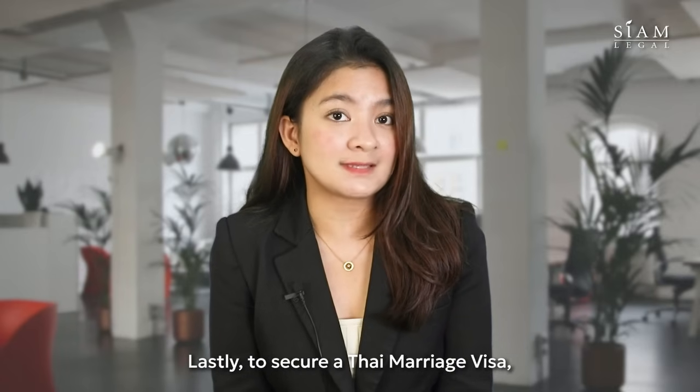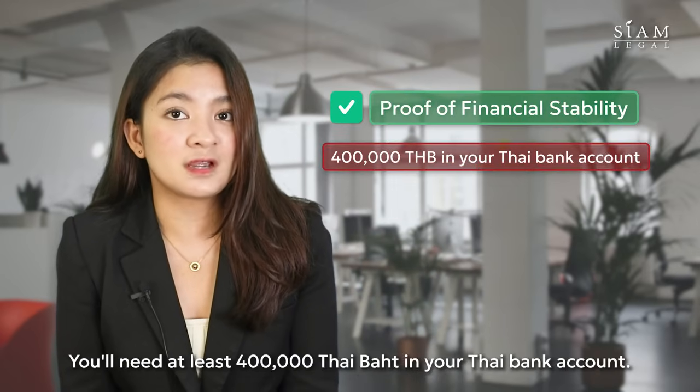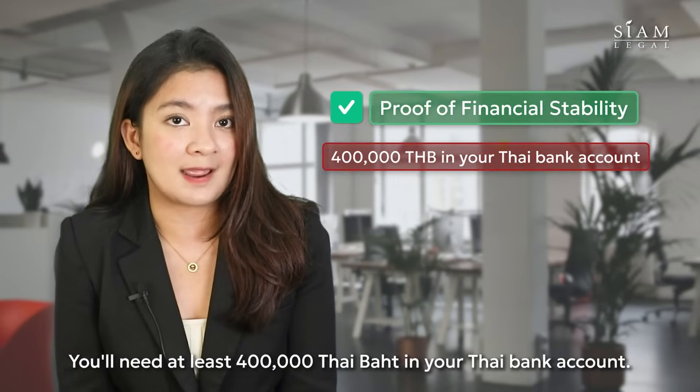Lastly, to secure a Thai marriage visa, you must show proof of your financial stability. You'll need at least 400,000 Thai baht in your Thai bank account.